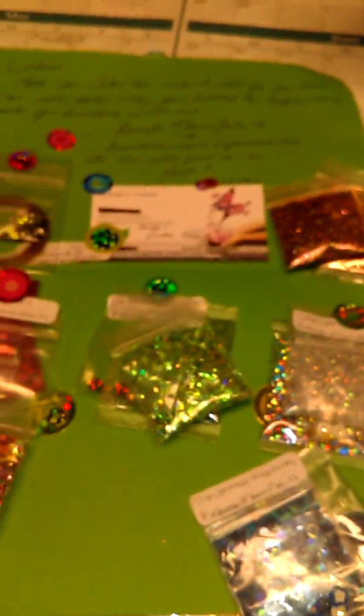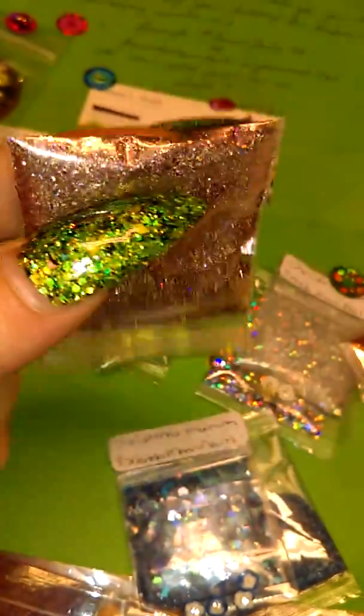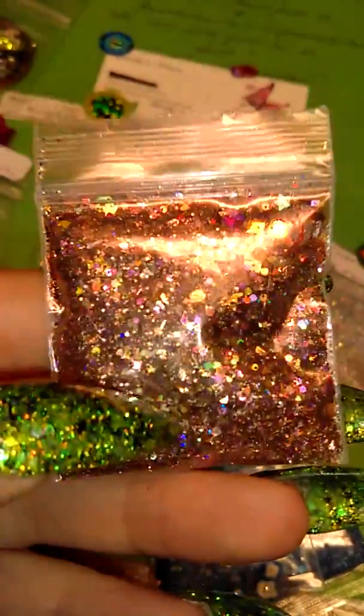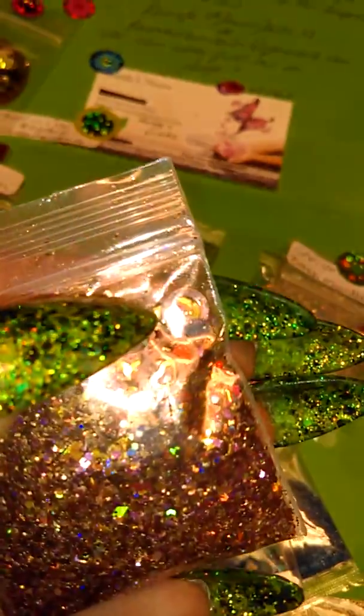It just has all these cute little stickers and it says my name. Here are the mixes. The first one we have is called New Fall in New England. This is the mix. It's a real pretty coppery color mix. It has some of those little hollow donut circle type things in there.